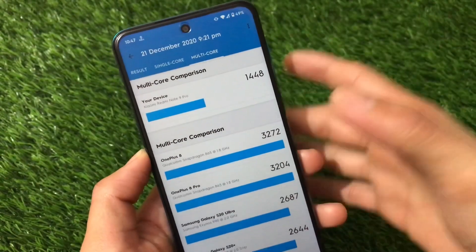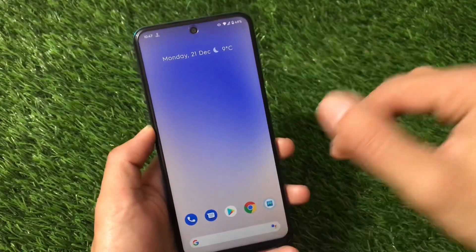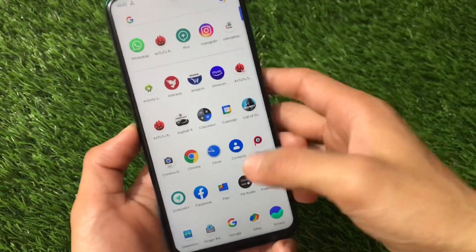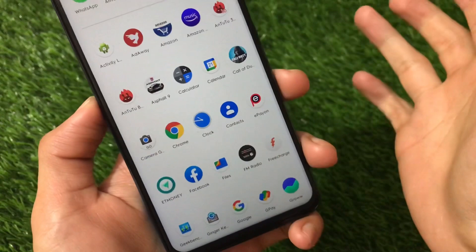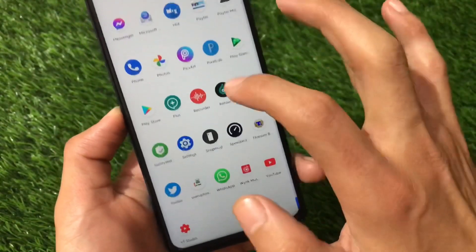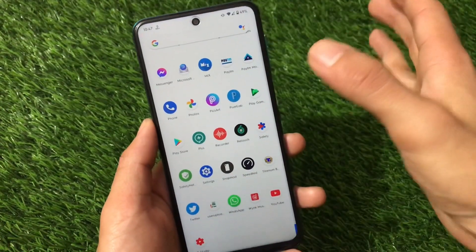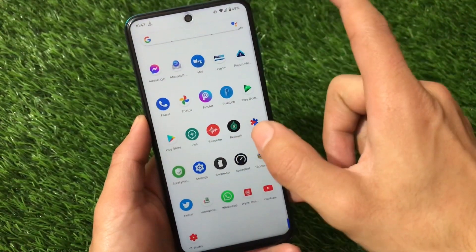Actually, the scores don't matter that much — I don't put a lot of faith in these benchmark scores because there are a lot of variables involved. Camera-wise, Google Camera Go Edition is available. I tried some gaming and everything seems to be working fine here with no extra issues. The ROM seems to be really good overall.